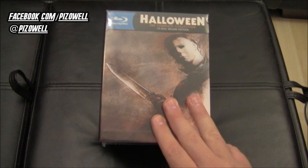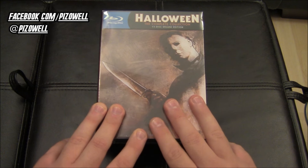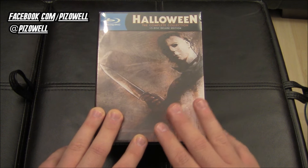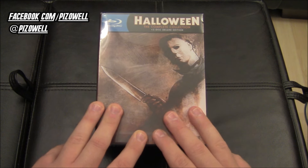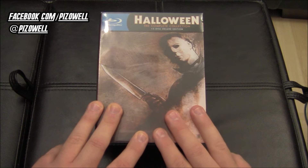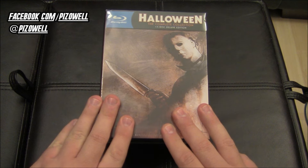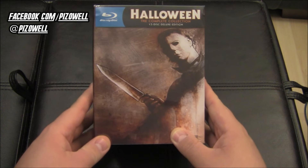Let me preface this by saying I did not pay the full price for this set. If you pre-ordered it from Scream Factory it ran about $150–160, and you got a special lithograph and the set a few days early. The Amazon pre-order price was $118. I pre-ordered from Amazon but didn't pay $118 — I got it significantly less because I had saved up some gift cards.